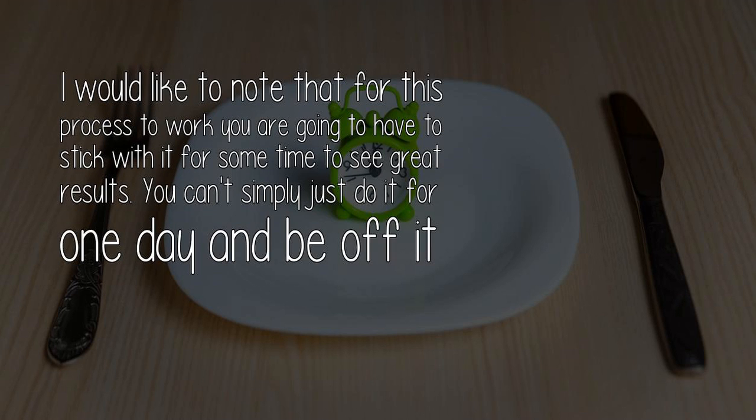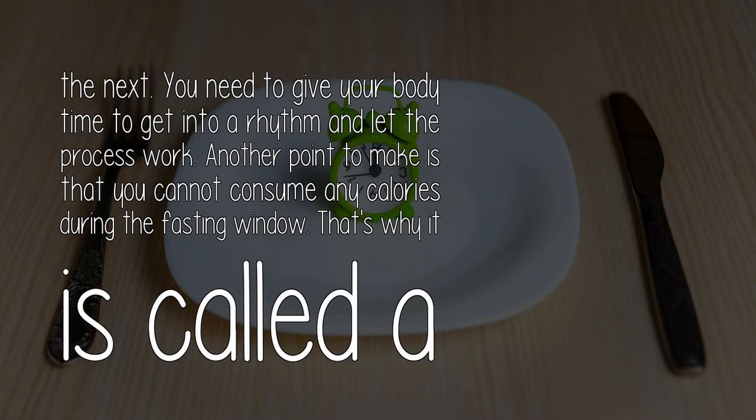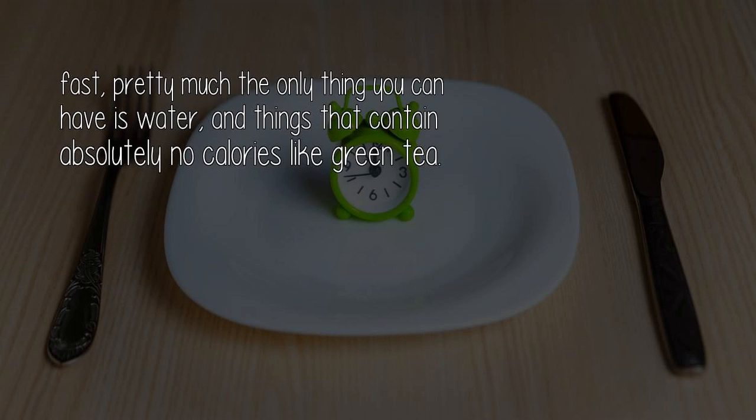I would like to note that for this process to work, you are going to have to stick with it for some time to see great results. You can't simply just do it for one day and be off it. You need to give your body time to get into a rhythm and let the process work. Another point to make is that you cannot consume any calories during the fasting window — that's why it is called a fast. Pretty much the only thing you can have is water and things that contain absolutely no calories, like green tea.